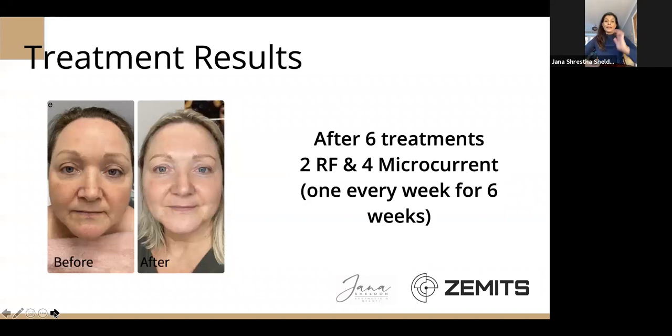This is one of my guinea pigs — my friend. I said I bought this machine, I need to practise. I'll do six treatments on you, but in return I need before and after pictures so I can advertise on Instagram and grow my business. She's been continuing with microcurrent and radiofrequency since then, and her friends have been asking if she had Botox — she hasn't. She's been having these facials: radiofrequency, microcurrent, and a couple of microneedling sessions as well. You can see in her after pictures she looks a lot younger.